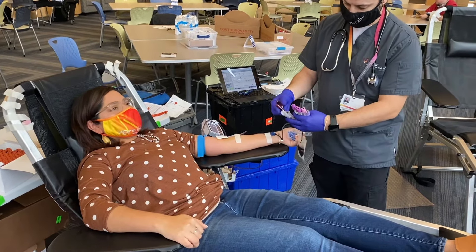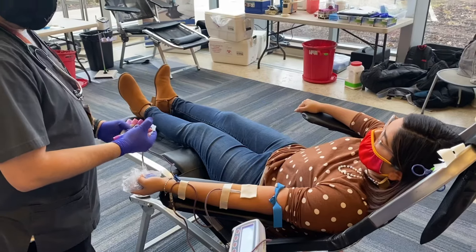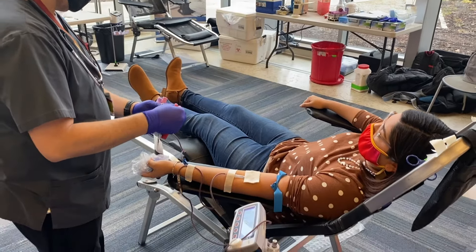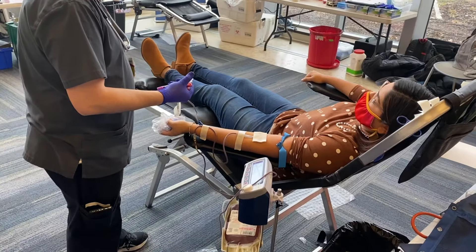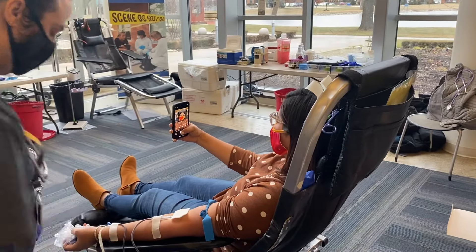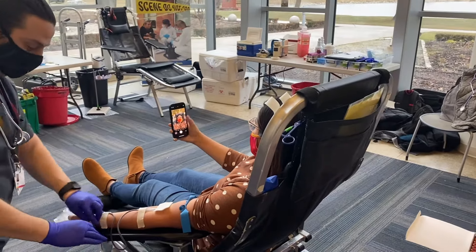Don't worry, it's just a tiny pinch, nothing to be anxious about. If you want to take your mind off this part, I always tell my friends to download a podcast or listen to music. Personally, I like to post my donation on social and encourage my friends to donate too.